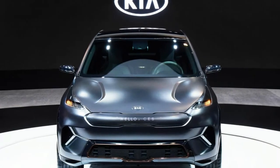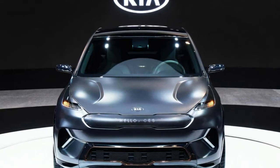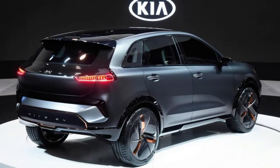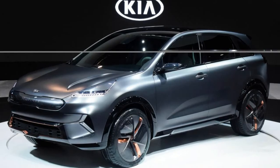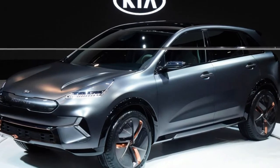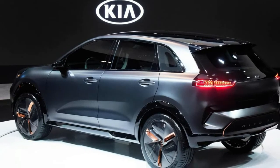On the performance front, the crossover is powered by an electric powertrain that consists of a 64 kWh lithium polymer battery and a 201 horsepower electric motor. Kia says this will enable the Niro to have a range of approximately 238 miles.